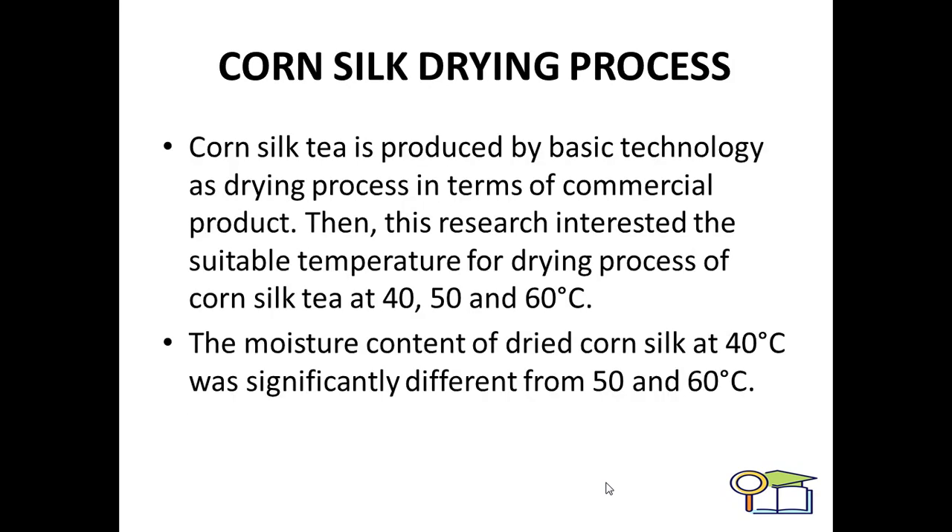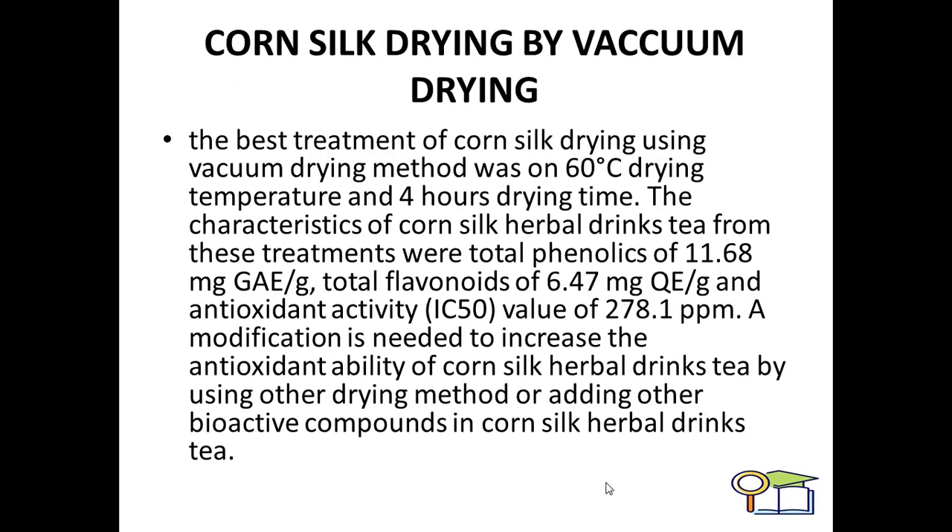Controlled drying processes are also available. You can dry corn silk at 40 degrees C, 50 degrees C, and 60 degrees C. The moisture content of dried corn silk at 40 degrees Celsius was significantly different from that at 50 and 60 degrees Celsius. The best treatment for corn silk drying using the vacuum drying method was at 60 degrees Celsius for 4 hours of drying time, allowing a whole bulk of corn silk to be dried at home.